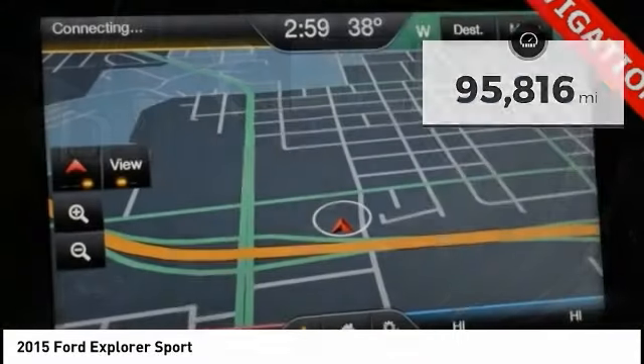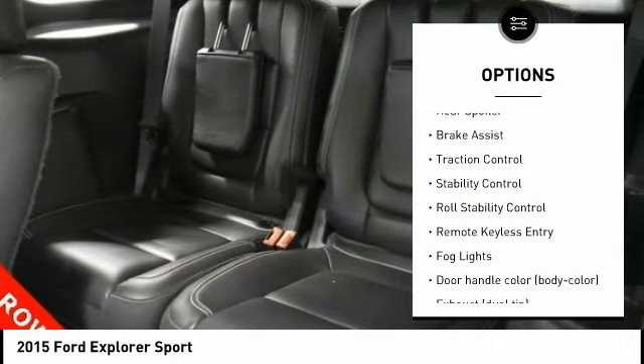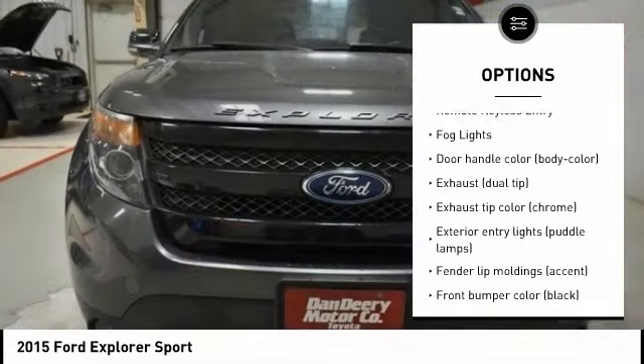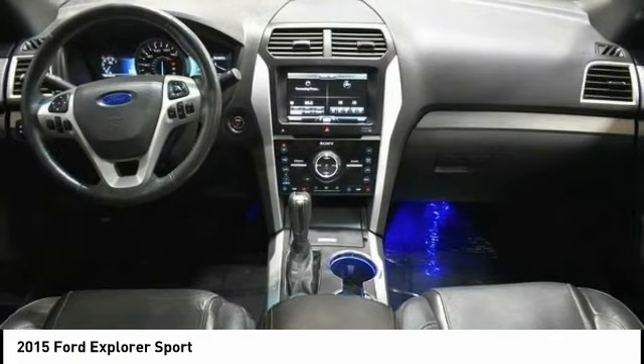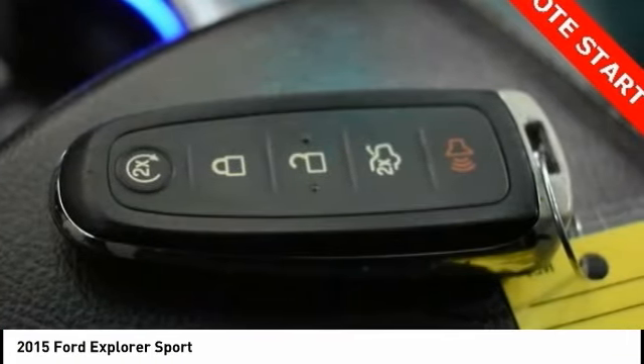Here are some of this vehicle's great options: tire pressure monitoring system, electronic stability control, alloy wheels, rear spoiler, brake assist, traction control, stability control, roll stability control, remote keyless entry, fog lights. This beauty is sure to make you the talk of the neighborhood.